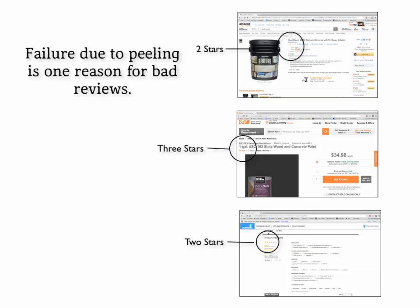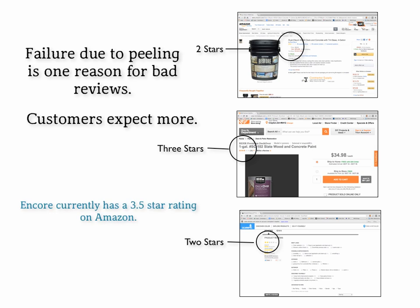When you see the reviews that are online — and I don't want to pick on our competition, this is just we're all in it together — you see that those reviews talk about how the coatings are peeling up. Customers expect more. These coatings aren't cheap, and they want a great coating. We currently have a three and a half star rating on Amazon, and we're not happy with that. We think we should have a five. But the negative comments about these types of coatings are all due to the fact that people aren't having the experience that they expect.